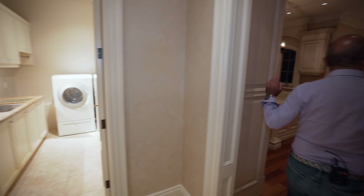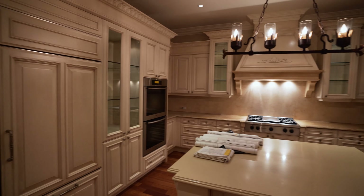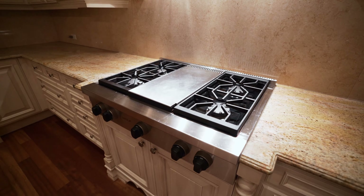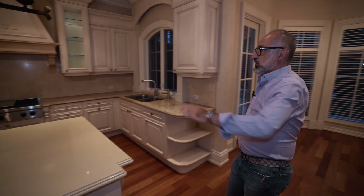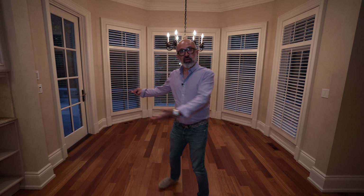It's got a classy floor plan. The laundry room has Miele appliances. Then you come to the kitchen with a pantry, a telephone desk, Sub-Zero fridge, Miele ovens, Wolf range. I mean, it's a gorgeous house. I love this house.